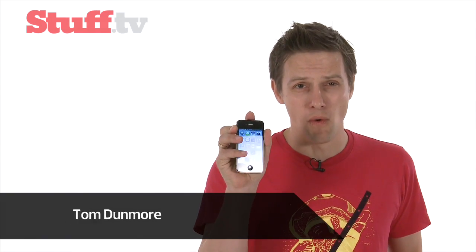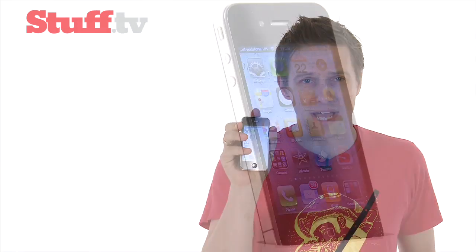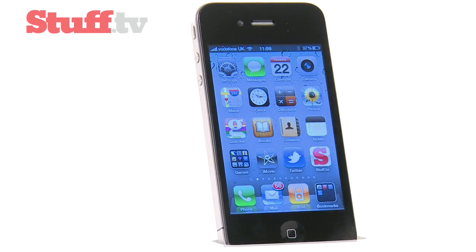My name's Tom Dunmore and this is Stuff's exclusive review of the Apple iPhone 4, which goes on sale later today. We've got a full text review at Stuff.tv, but here are the five things that you absolutely, positively have to know about the iPhone 4.